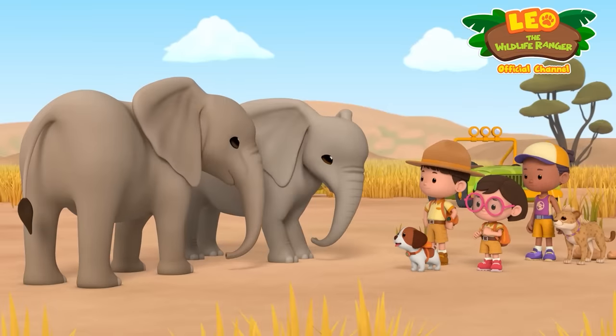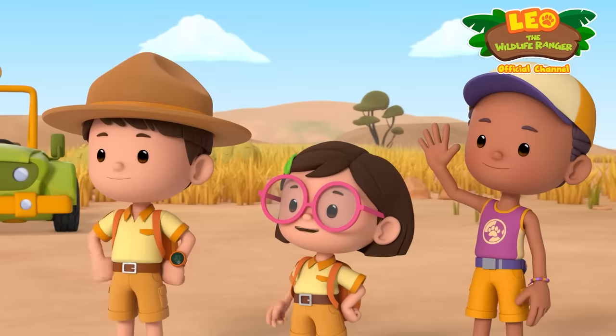Aw, they have to go now. Bye, elephants.